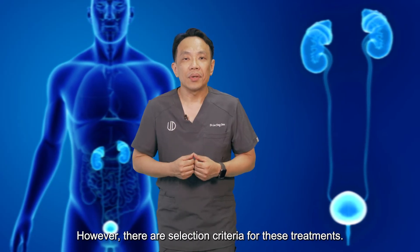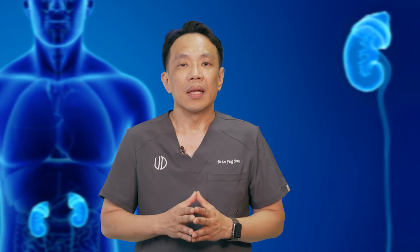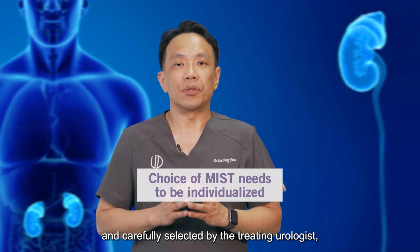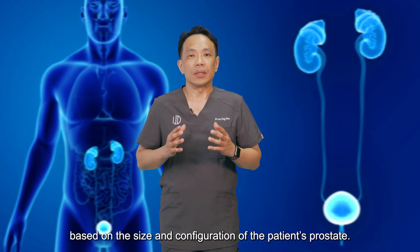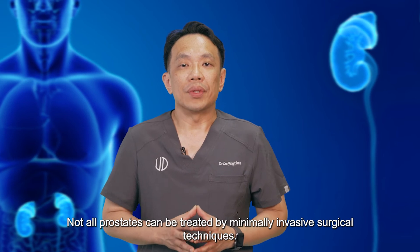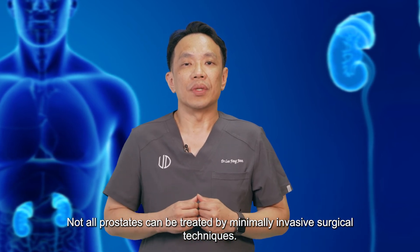However, there are selection criteria for these treatments. The choice needs to be individualized and carefully selected by the treating urologist based on the size and configuration of the patient's prostate. Not all prostates can be treated by minimally invasive surgical techniques.